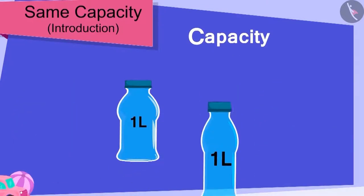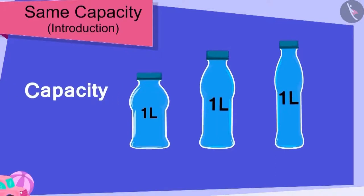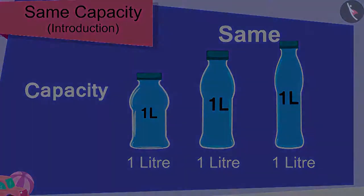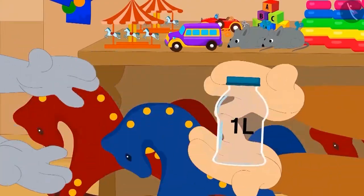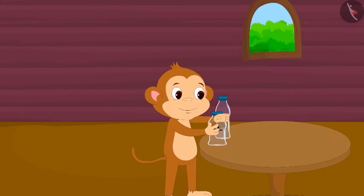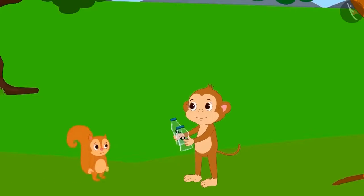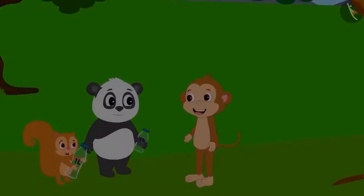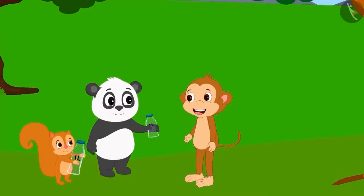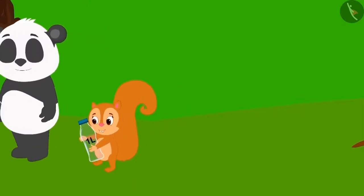Children, it is possible that containers of different shapes have exactly the same capacity. Baban understood what Gaggu said. He bought that bottle from Gaggu and happily went home. The next day, he gave the bottles to Chanda and Golu as gifts. Both friends were very happy to see their gifts. They thanked Baban and returned to their respective homes.